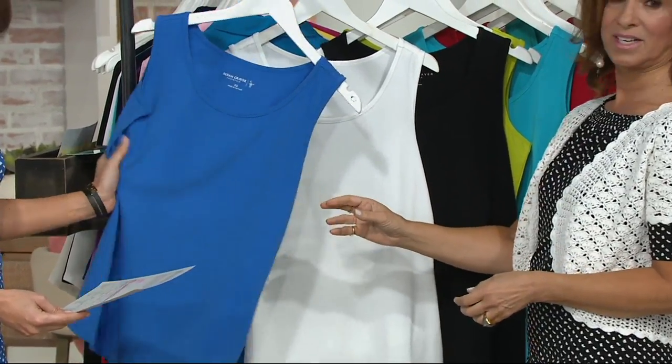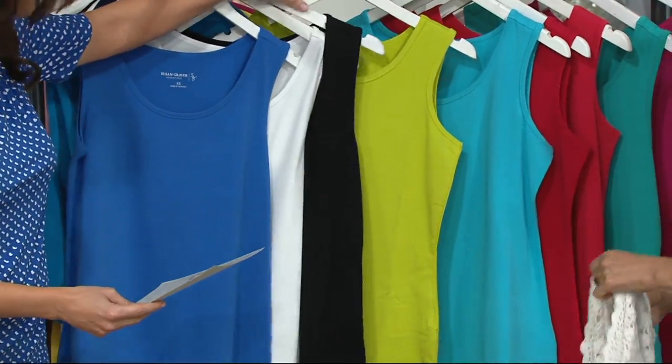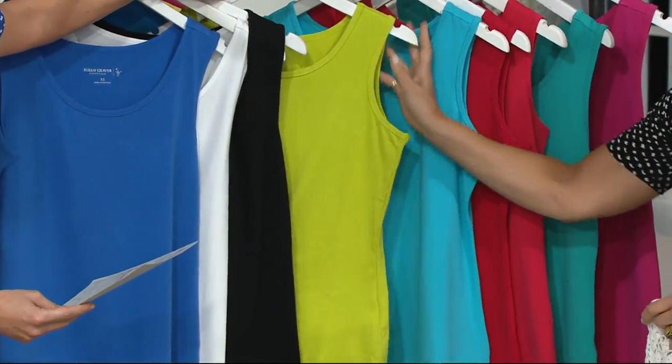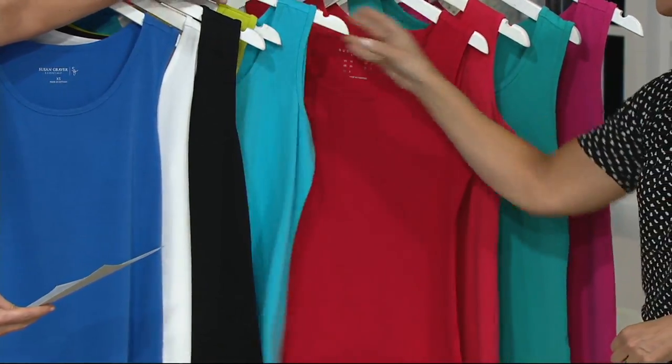Okay, this is Paris Blue, white, and black. I want to show you right here — this is the Palmetto, which is beautiful. Extra extra small through 3X. Vivid Aqua, extra small through 3X.